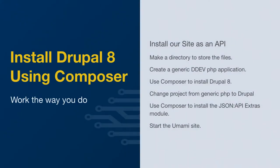Now that we have DDEV working, we're going to use Composer because a lot of people like to use it — it's not something that a lot of hosting providers end up supporting, but we'll get to that. We're going to create a directory to store the files and use ddev to configure a generic PHP application. Back to the concept that Composer's not already installed on this machine — we're going to use ddev to manage that. We're going to use Composer to do a Drupal 8 install, and then use another Composer command to download and install the JSON API modules.